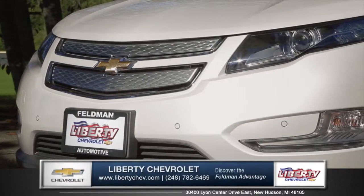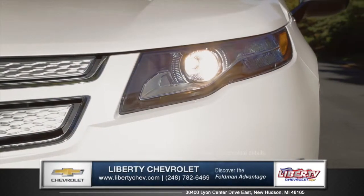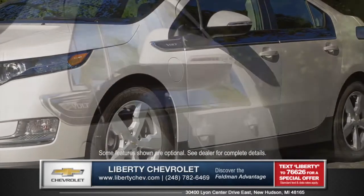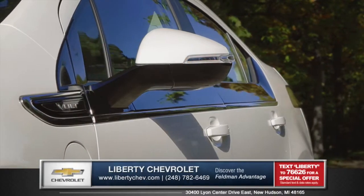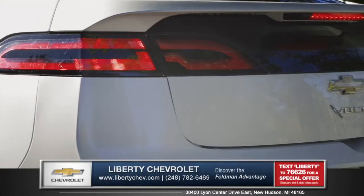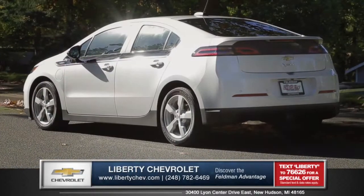The closed grille gleams between LED daytime running headlamps. Countless hours of wind tunnel testing influence the styling of the aerodynamic side mirrors, bold lines, and rocker panels. The rear spoiler complements an aggressive posture, making Volt a head turner.